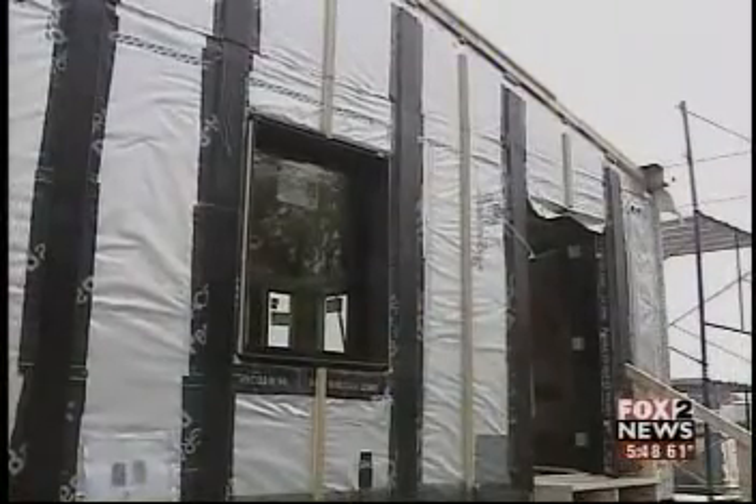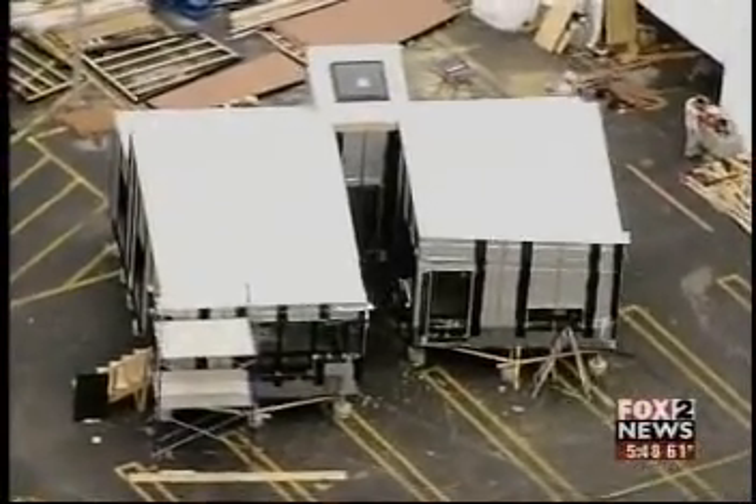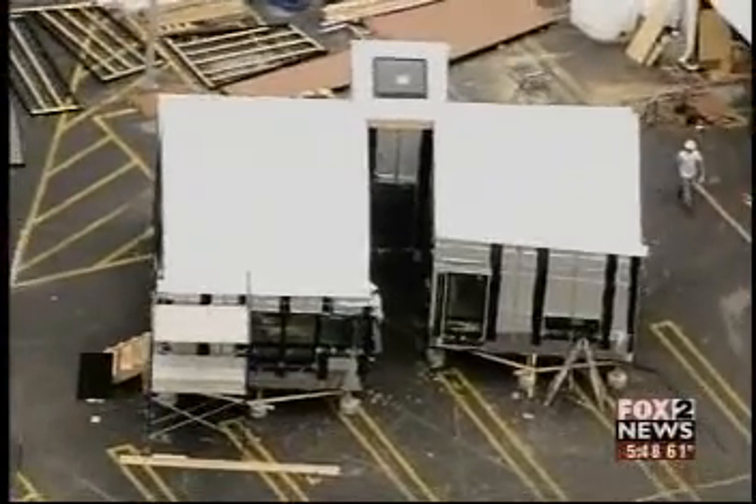All the technology in the house had to be on market by the time of the competition. It all had to be readily available to the general public. And that's the beauty of it. The students say this isn't a house of the future — it's something any family could live in today.